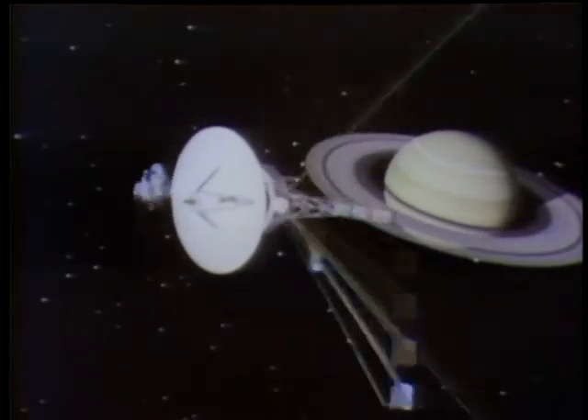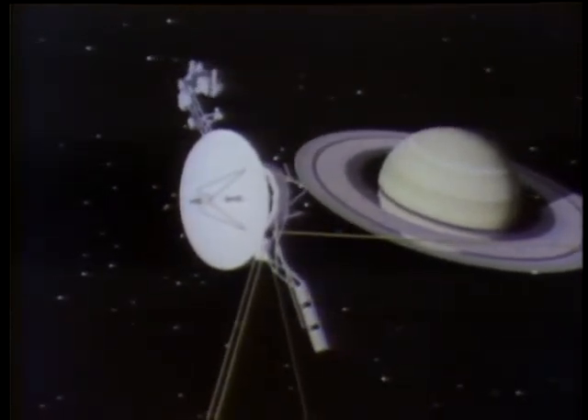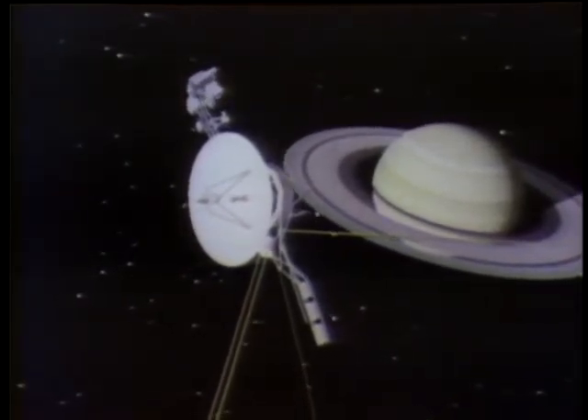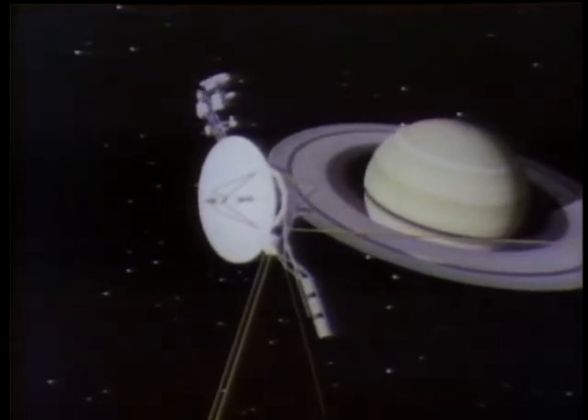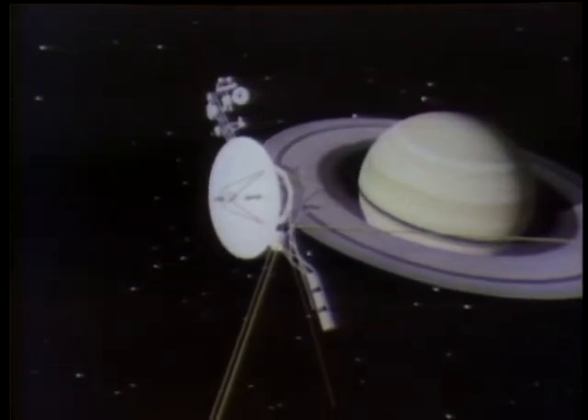Voyager 2. Like Voyager 1 before it, it is a marvel of technology, a remarkable instrument of humanity's search for celestial knowledge. Late in August 1981, four years out from Earth, Voyager 2 reached that most beautiful of planets, Saturn.